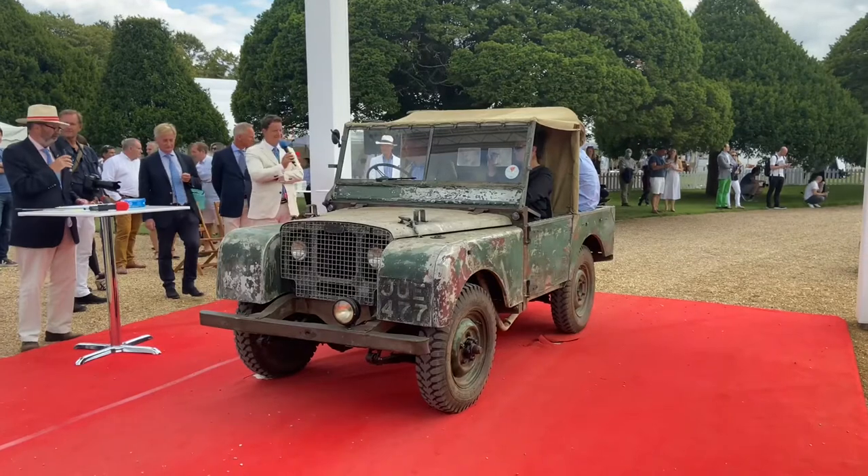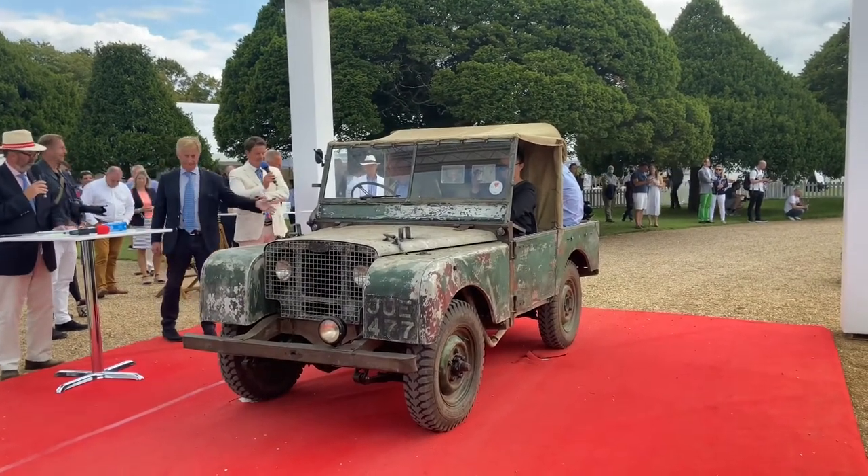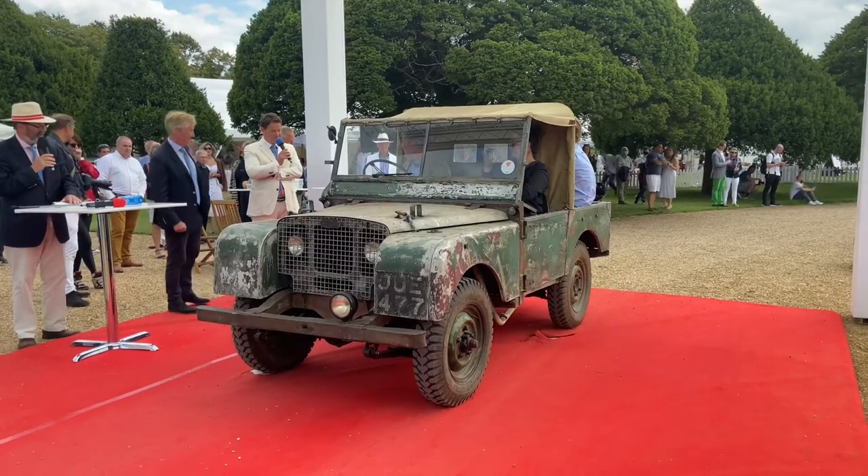Now owned by Ineos Automotive, it's one of the inspirations for the new Grenadier. We're delighted to see it — thank you very much for bringing in the winner of the 1940s Decade Award.